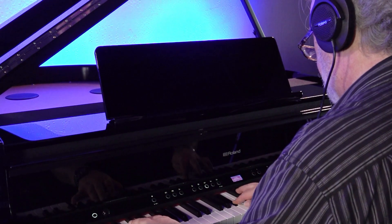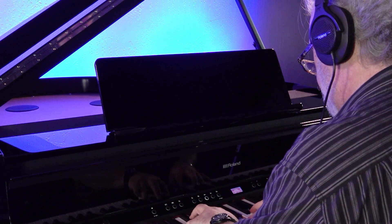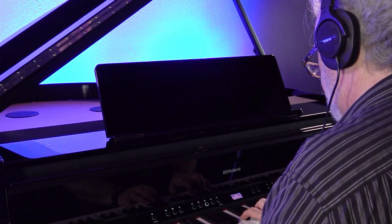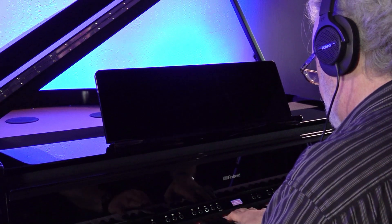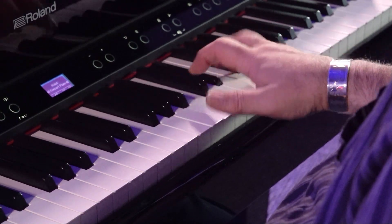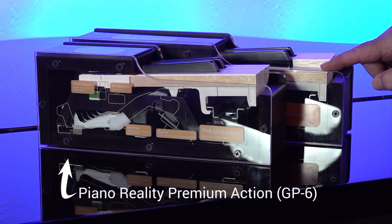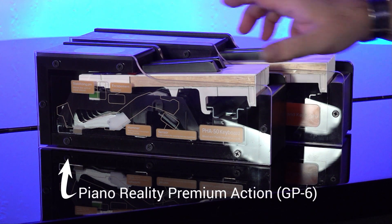And thanks to Roland's 3D Ambience technology, you can lose yourself in your music any time you want, day or night, with a good set of headphones. You won't even know you're wearing them. Of course, it doesn't matter how incredible the sound chip is if it can't properly process your input. That's where Roland's new accelerated key action comes into play.